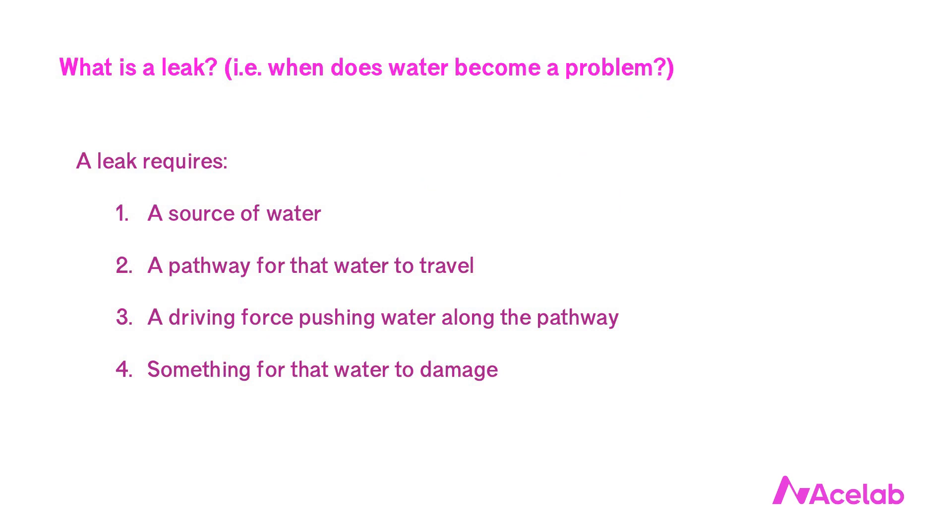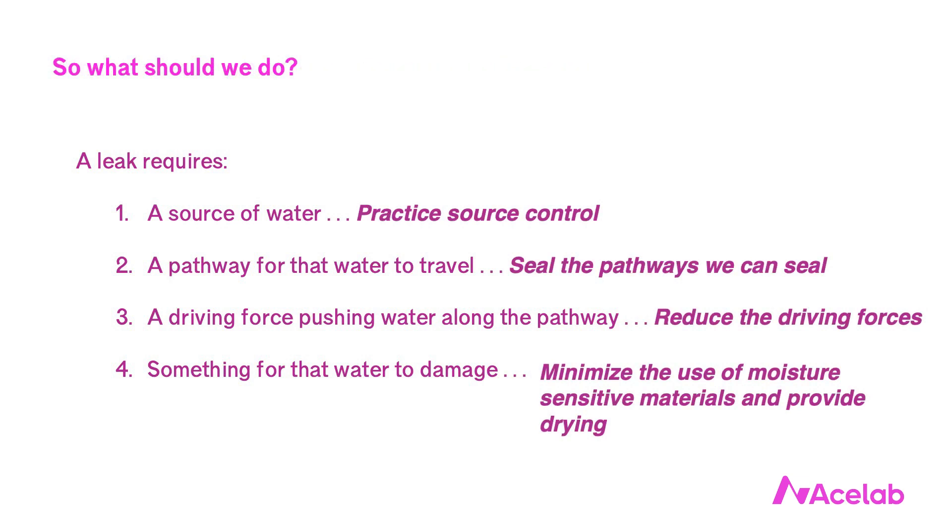When I teach about leaks, I note that a leak has four elements, and without any one of them, we don't actually have a leak. A leak requires a source of water, a pathway for that water to travel from where it is to where we don't want it to be, a driving force to push water along that pathway, and something to be damaged as a result, or someone to be annoyed. This is a particularly helpful way for a professional to understand leaks, because it permits us to consider a variety of design responses. We can practice source control, essentially by limiting the amount of water that reaches a critical interface.